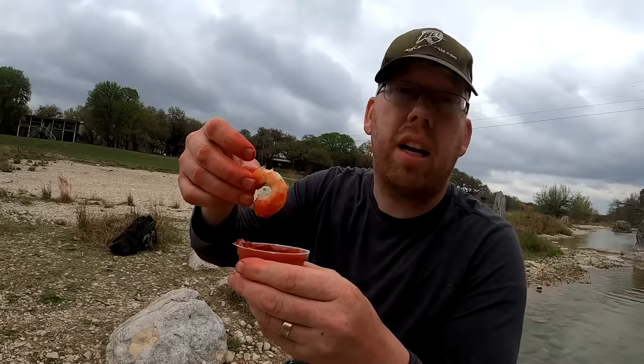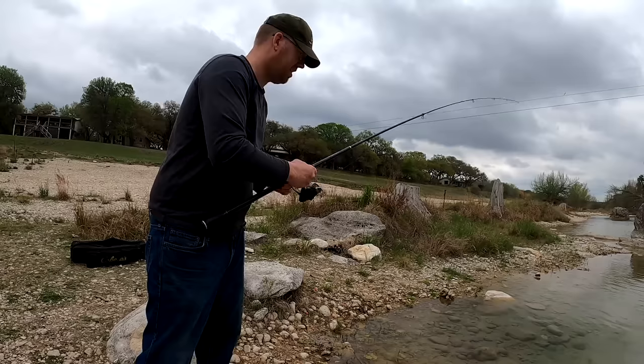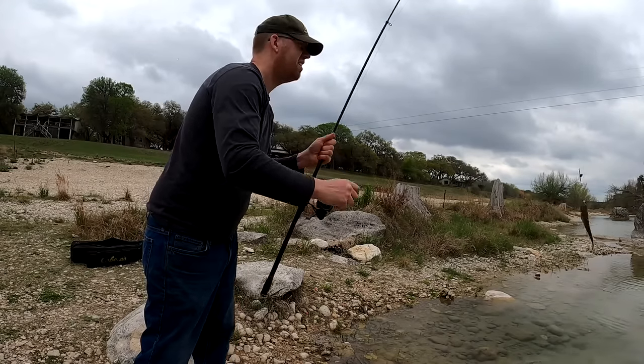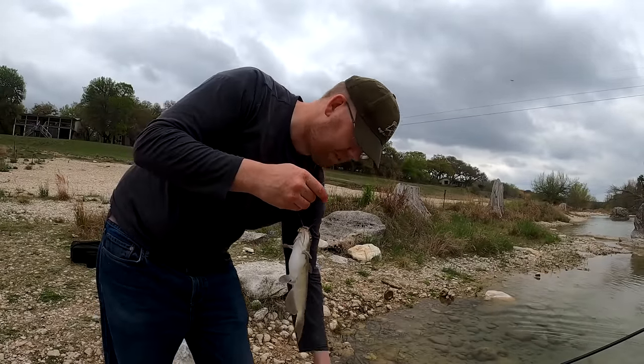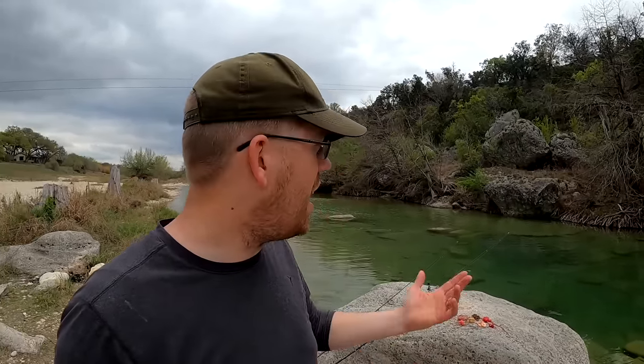Next we're going to try shrimp. Yeah, catfish loves shrimp — he's almost lost his spots. Channel catfish just don't get very big in here probably. I've been to Japan and Europe and all over North America and I go to grocery stores, pick up something similar to what I did today, and it usually works. These are pretty solid techniques.